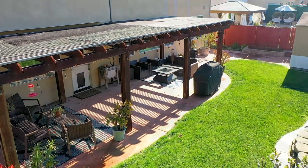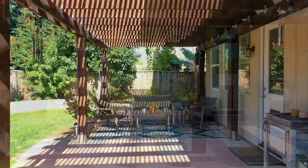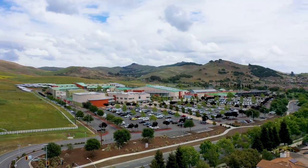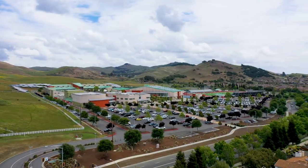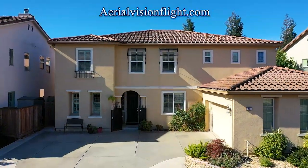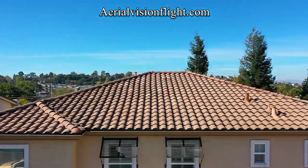Enjoy all the relaxation in the low-maintenance backyard. This property is literally steps away from American Canyon High School. Thank you for joining us on this tour at 70 Sarcedo Way in American Canyon.